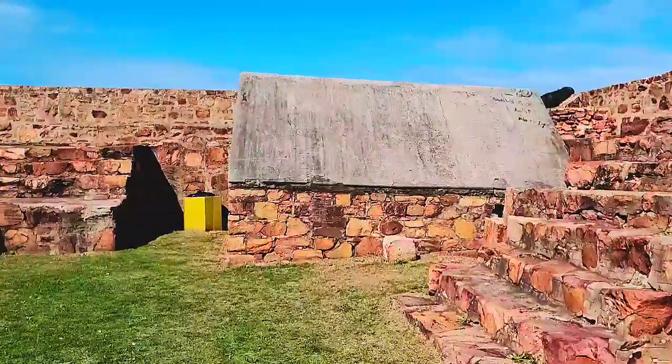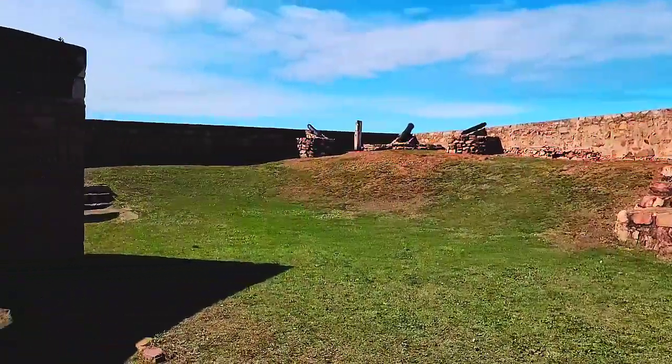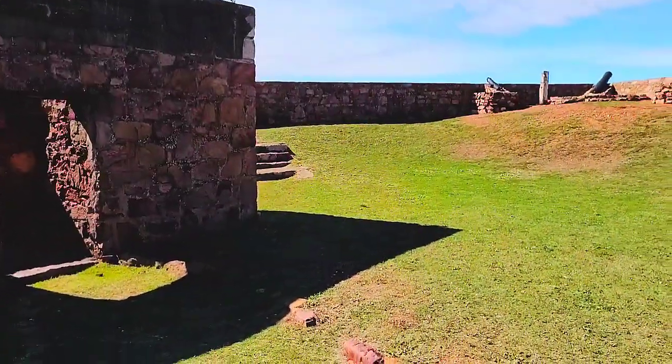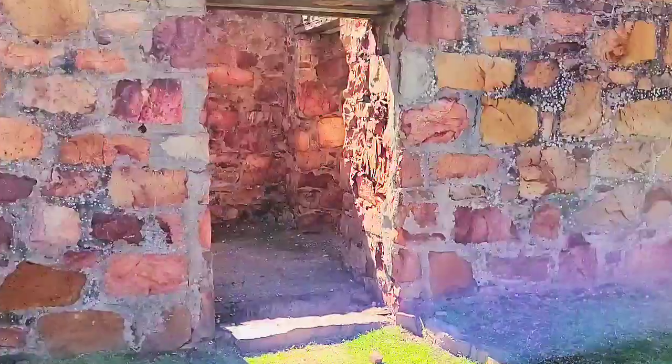That's the powder magazine over there. By the way, this is the oldest surviving British fortification building in the Eastern Cape.